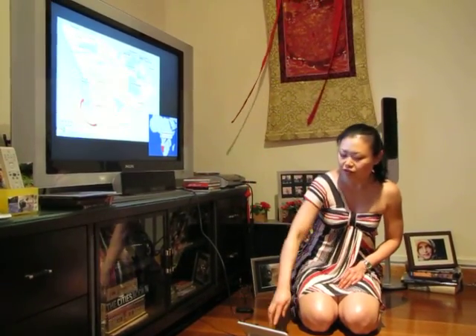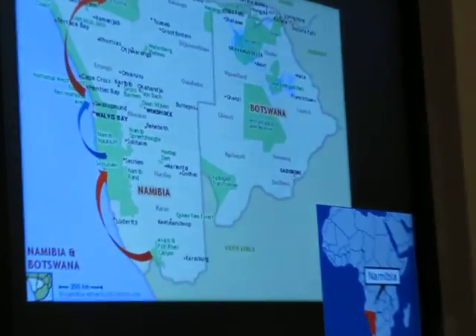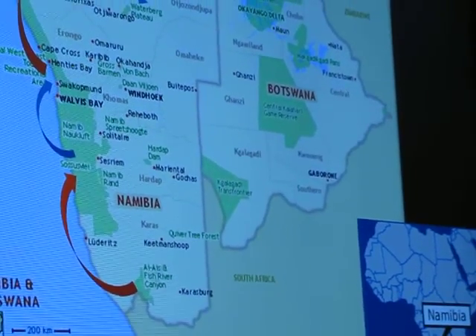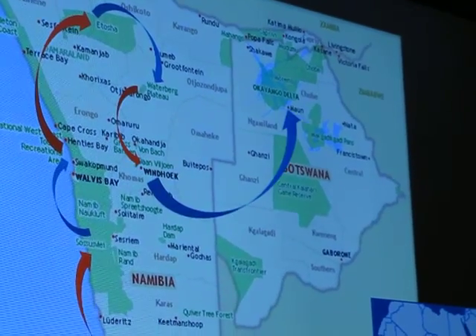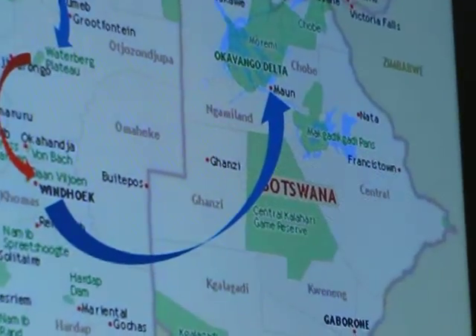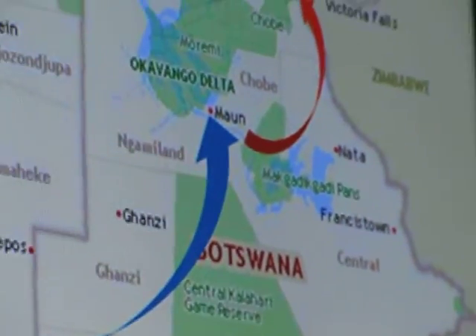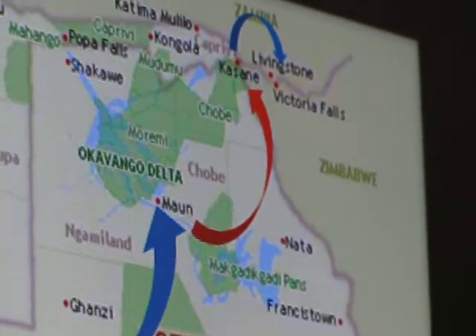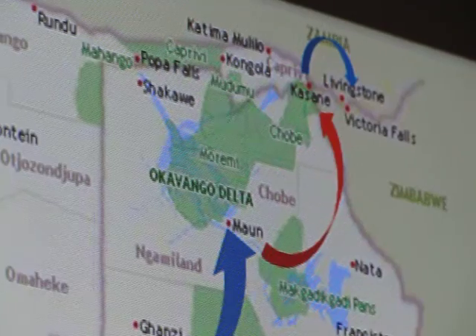Fish River Canyon, and then we proceed to Sossusvlei, to Swakopmund, and then Etosha to Waterberg Plateau, to the capital Windhoek, and then off to Maun — I think it's pronounced as Maun, I'm not so sure — the Okavango Delta, to Chobe National Park, and to Big Falls. So that is basically the bulk of the camping safari.